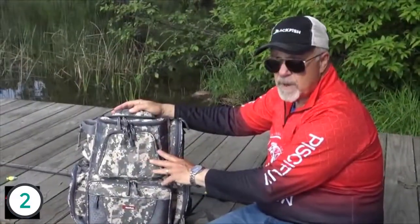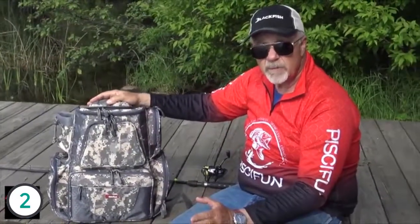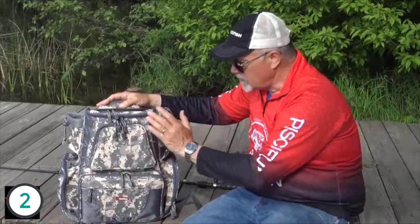So that's the PC Fund Backpack Fishing Bag. If you want a canoe, a kayak, a boat with limited space, or just want really good tackle organization, this is the bag for you.